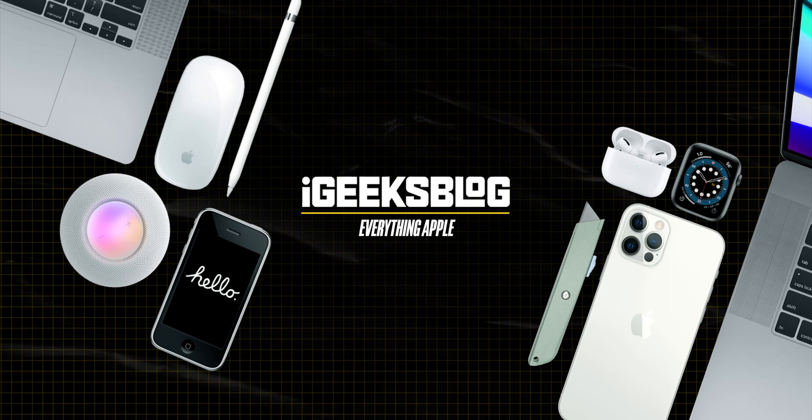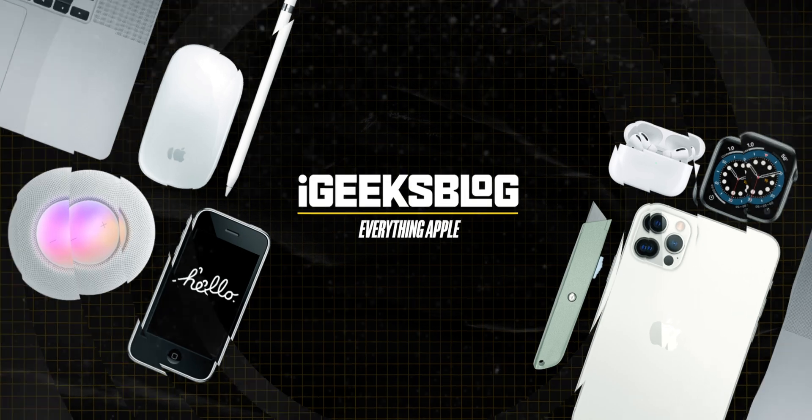Do you want to get the most of your iPhone and enhance your experience of using it? If yes, then watch this video till the end because I'm going to share 30 plus iPhone tips you probably don't know. Hello, I'm Nikhil from iGeeksBlog and today in this video I'll share 30 plus iPhone tips that will definitely enhance your experience.